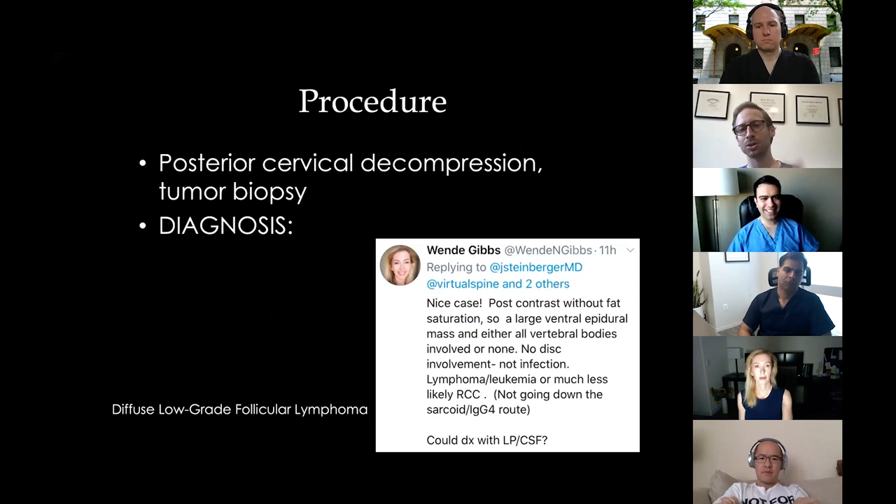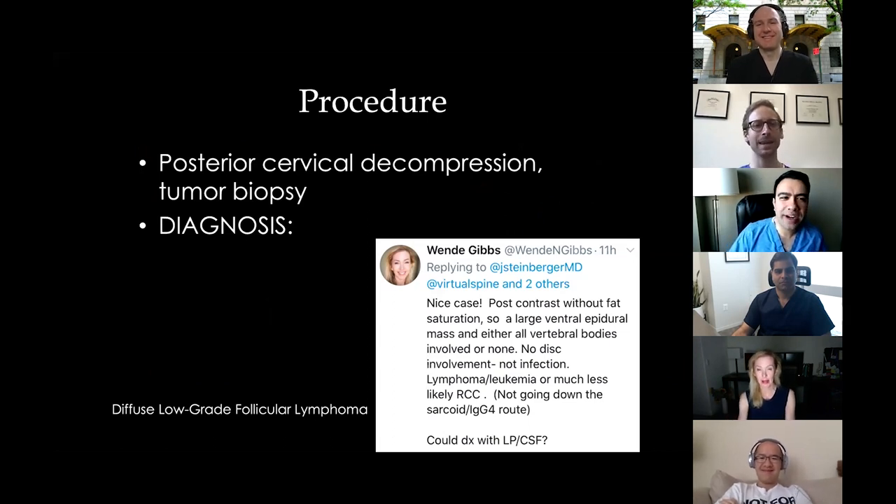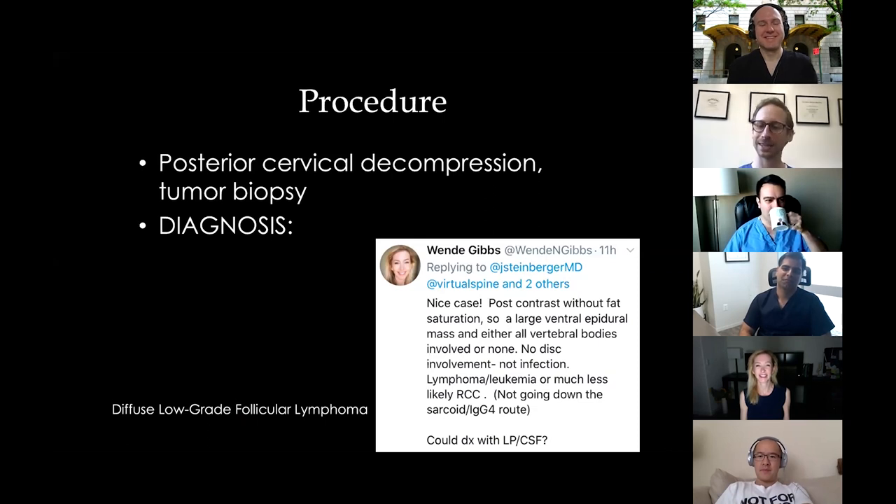We performed a posterior cervical decompression and tumor biopsy, which came back as diffuse low-grade follicular lymphoma. This also illustrates the value of Twitter for case discussions — we got a lot of amazing feedback even on that short chain. It's a great tool to use.